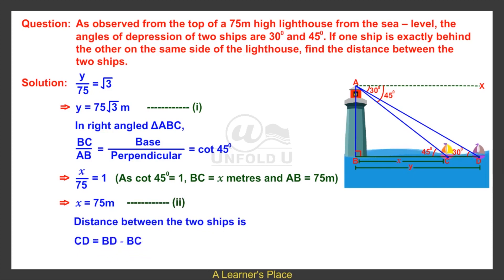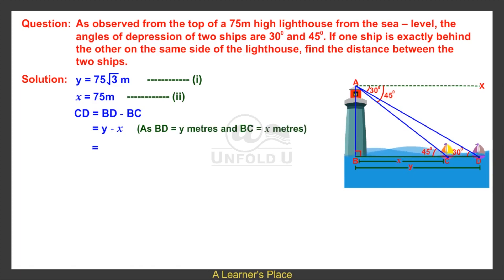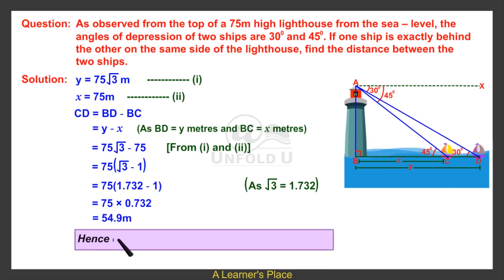The distance between the two ships is CD equals BD minus BC, equals y minus x, equals 75 root 3 minus 75 from equations 1 and 2, equals 75 into root 3 minus 1, equals 75 into 1.732 minus 1, equals 75 into 0.732, equals 54.9 meters. Hence the distance between the two ships is 54.9 meters.